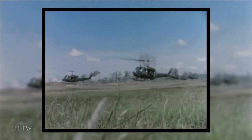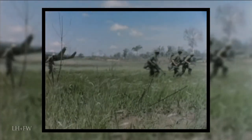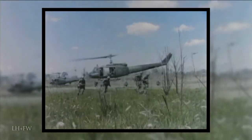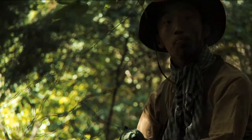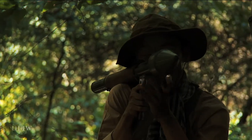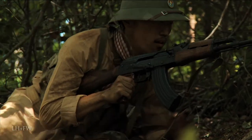U.S. units will line the Iron Triangle along two sides, under the guise of routine deployment, and then converge in a hammer-and-anvil tactic, scouring for the enemy and their bases. The Viet Cong headquarters is located within the Iron Triangle, in the village of Ben Suc.